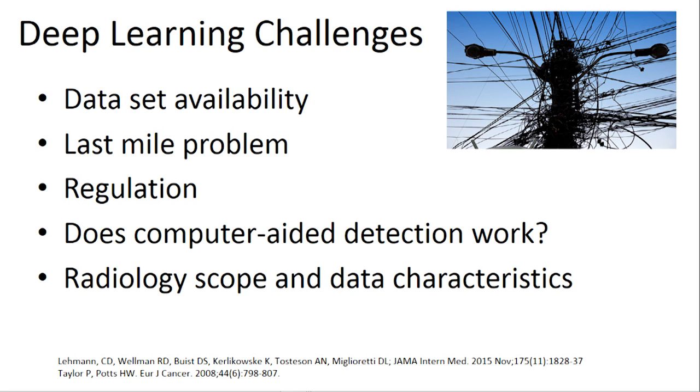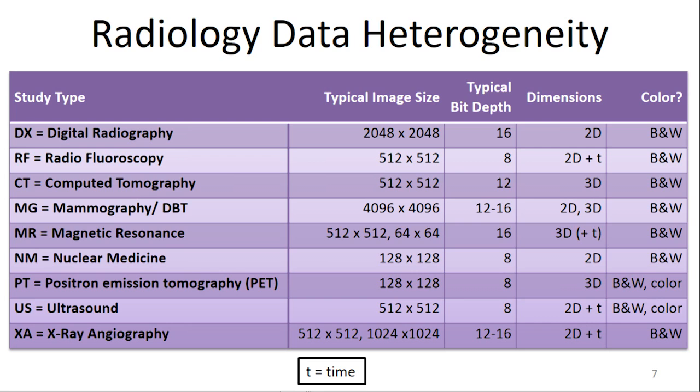Does computer-aided detection even work? We've been using computer-aided detection in breast imaging for many years, and two recently published large studies show it really hasn't had much effect on our accuracy. Then there's the scope and different data characteristics. The ImageNet database of 14 million images is 224 by 224 pixels. Our radiology images are not like that — radiography is 2K by 2K, 16-bit depth. Nuclear medicine is 128 by 128. Some have time dimensions, and many are volumetric three-dimensional datasets. You can't just take an off-the-shelf model trained on cats and dogs and easily use it to provide medical advice.